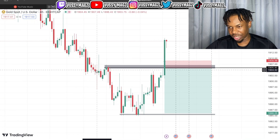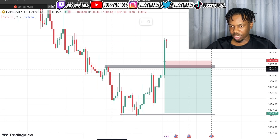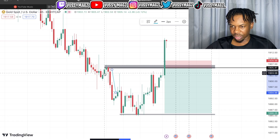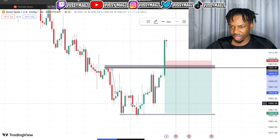I was looking at this setup right here on the H4. The market gives us a sharp movement down here, but then I was looking at the candlestick before the sharp movement — the market moved away from this zone and only came back. I did think it violated it actually.